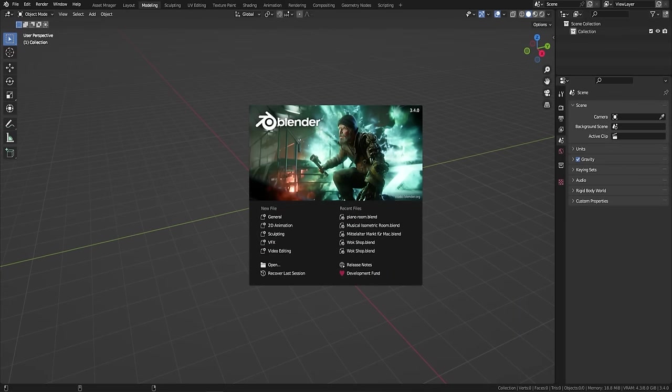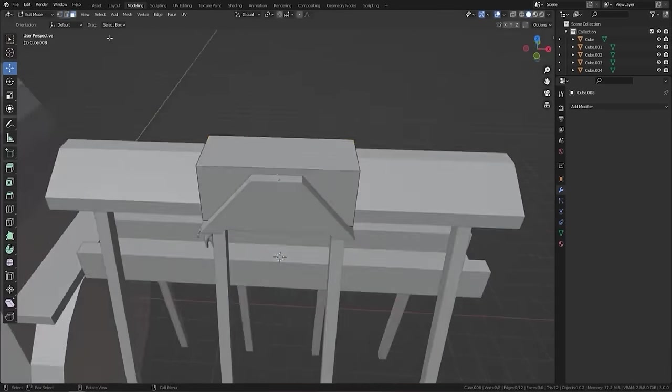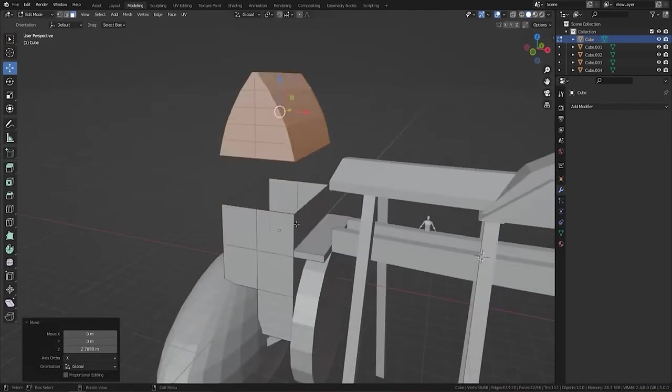Welcome everyone, it's Neil here from 3DTutor. Back today not with a tutorial and not a complete guide, but to talk about becoming a professional 3D artist. If you're a beginner or have recently started your own journey in 3D modelling, then you probably want to listen to my 12 points on becoming a professional 3D artist.